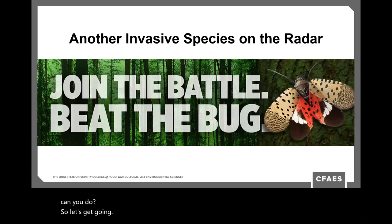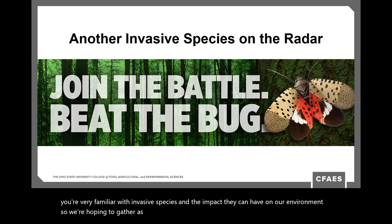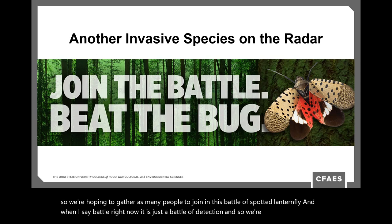Another invasive species is on the radar. Being from Claremont County, you're very familiar with invasive species and the impact they can have on our environment. We're hoping to gather as many people as possible to join in this battle of spotted lanternfly — and right now it is just a battle of detection. We're out looking for this insect.